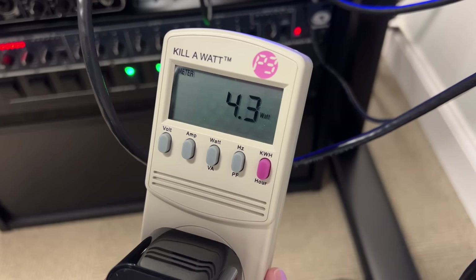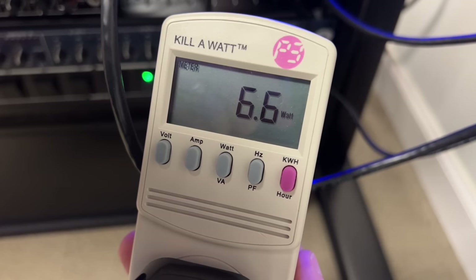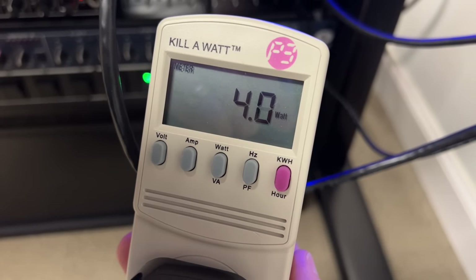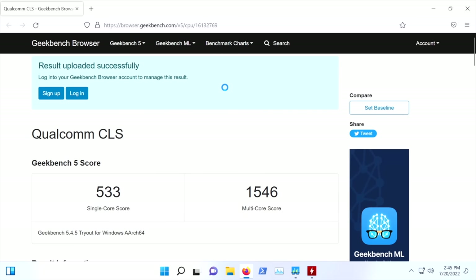Power consumption is where the .1 really shines. If you want to run Windows 11 with the lowest possible power consumption, this device is close to perfect. It idles around 4 watts, and during the heaviest load it only gets up to around 7 watts. That's about on par with the Pi 4's power consumption, but this thing can be up to twice as fast with the same power use. Not that it makes a huge difference under Windows, but it shows how much better Windows could be on a computer like the .1.